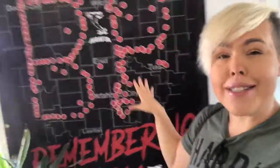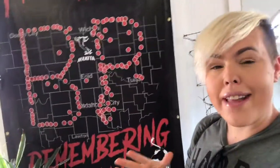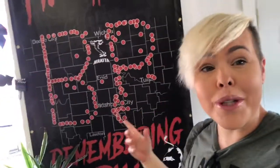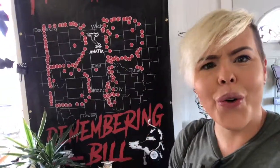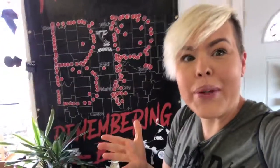So Bill Paxton passed away, and he was of course a pivotal point in the movie Twister. He did so much for the movie that they actually had real-life storm chasers go out and create this awesome tribute to Bill Paxton using their GPS coordinates, which is just so cool. I'm going to zoom in and let you see where all they were located to do this — it's just really cool.